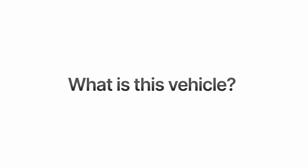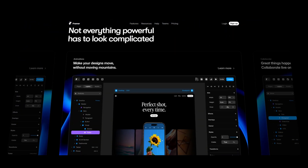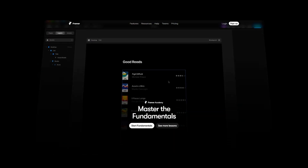First off, what is this vehicle I'm talking about? If you're on this page, you most likely already know that this is Framer Templates. But why Framer Templates specifically? Simply because it's a fast-growing platform with an amazing team that's bound to be one of the best website builders in the world. And in my opinion, it already is.